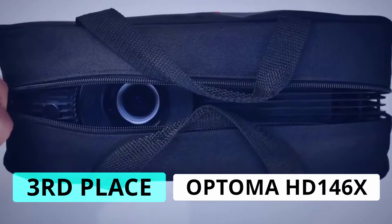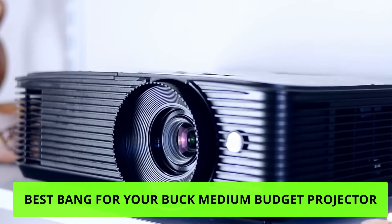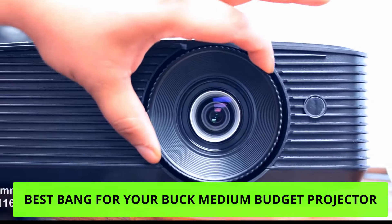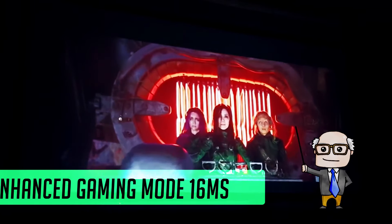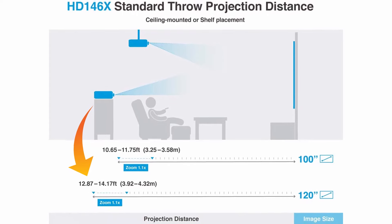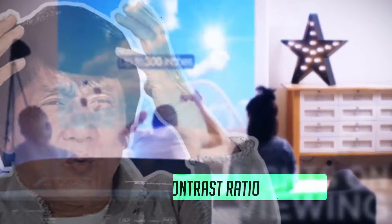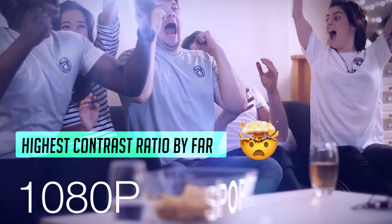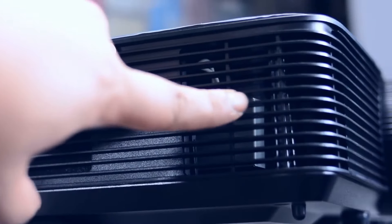At number three we have the Optoma HD146X high performance projector. This makes almost every best-of list out there and in my opinion is the best bang-for-your-buck medium-budget gaming projector. Built for both movies and gaming, it offers the best of both worlds. Its enhanced gaming mode enables a lightning-fast 16-millisecond response time. It projects 120 inches from around 13 feet away, offers 3,600 ANSI lumens, and has an extraordinary 500,000:1 contrast ratio — over 30 times higher than the BenQ.